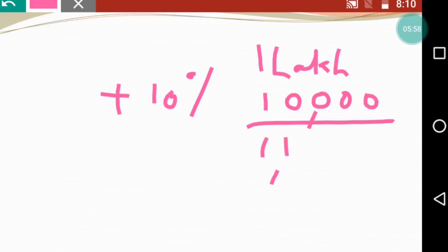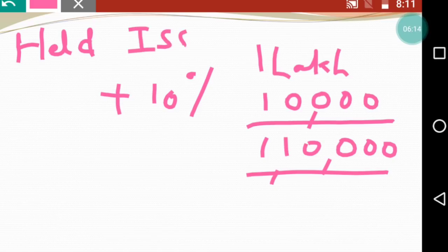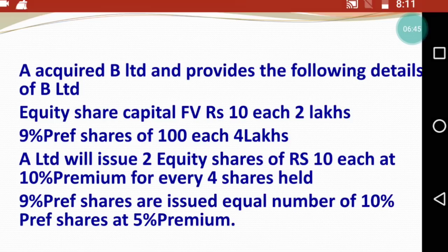तो आपको equity का settlement कितना मिलेगा - 1 lakh plus 10,000 - यह आपका equity का settlement है। Ratio याद रखने के लिए - पहले held आता है और बाद में issued आता है, तो ratio था 4 is to 2। तो हमको equity को 10,000 shares देने पड़ेंगे ₹10 के, तो answer मिल रहा है ₹1,00,000 और उस पे 10% premium ₹10,000। So equity का total settlement है ₹1,10,000.